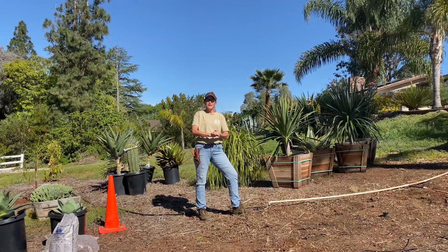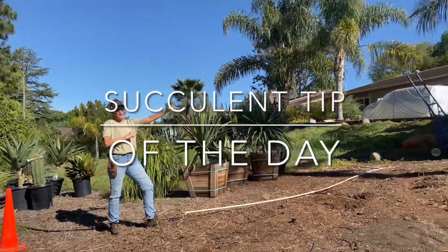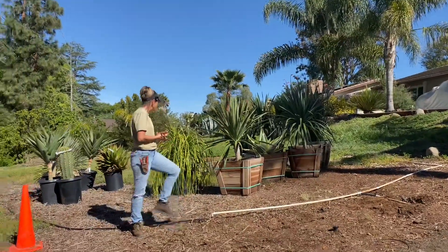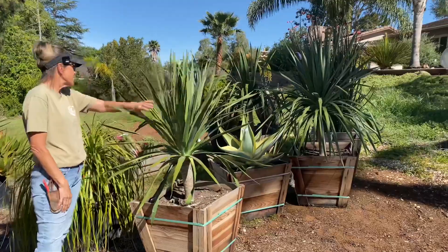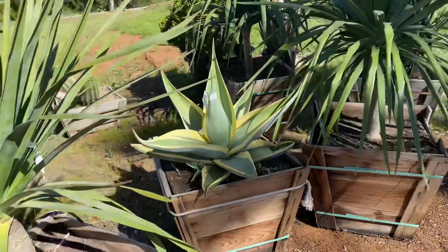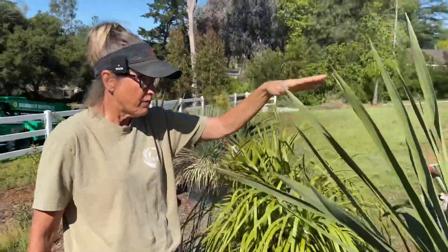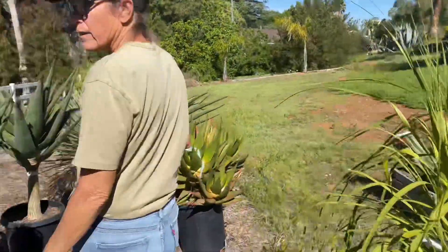It's Laura Eubanks of Design for Serenity with your Succulent Tip of the Day, and day two in Poway. Waterwise has arrived with my order, and I thought it would be fun to show you what we got. What's been offloaded so far: I've got three 24-inch Dracaena Dracos, and this really super beautiful agave — it starts with a G, whatever, I don't use it often, but this one was just so special.